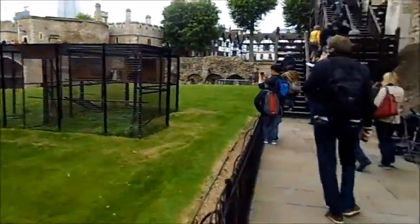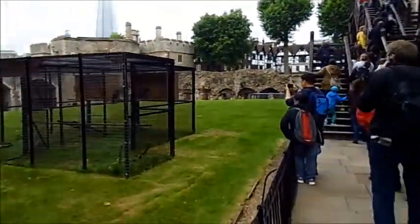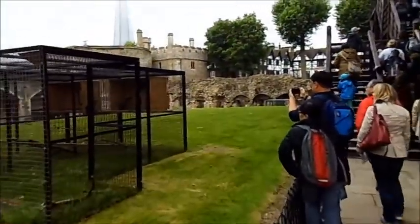One thing they do have here are ravens, obviously — it's the Tower of London after all, and that's what you can hear.